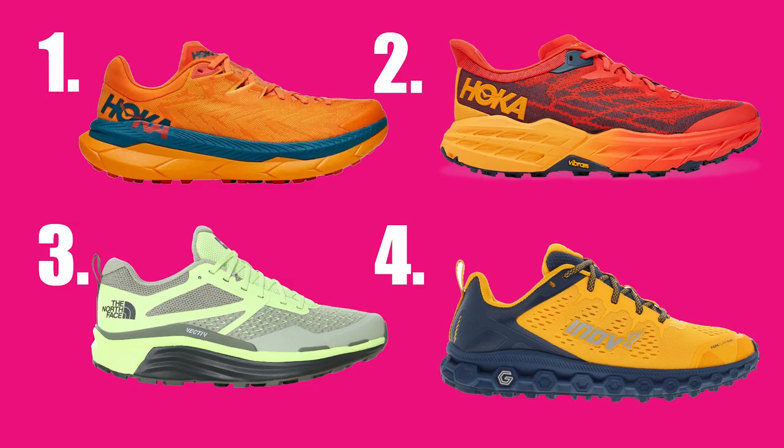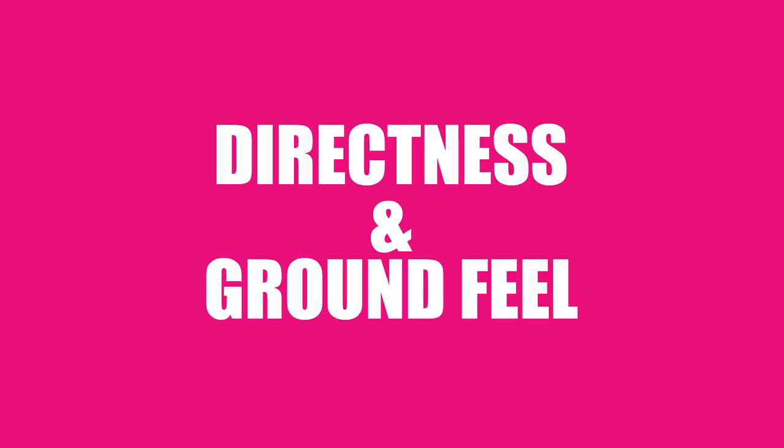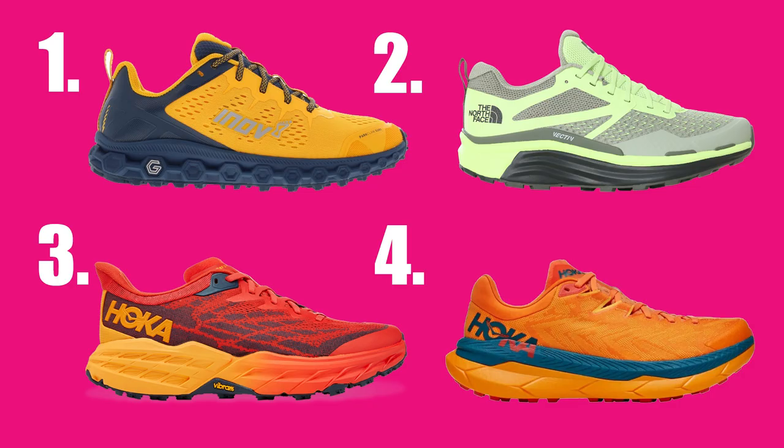Next up — midsole softness underfoot, from softest to firmest. By far the softest and most springy: the Hoka Tecton X. Next: the Hoka Speed Goat 5. Then the North Face Endure 2. And finally the firmest of the four: the Inov-8 Parkclaw G280. Related to that — ground contact and how direct each shoe felt. By far the most direct, most in contact with the ground: the Inov-8 Parkclaw G280. Next: the North Face Endure 2. Third: the Hoka Speed Goat 5. And fourth, perhaps unsurprisingly given the carbon plate and foam combination: the Hoka Tecton X.